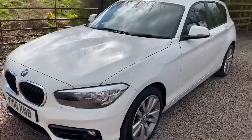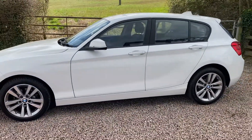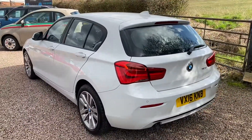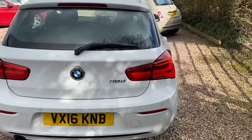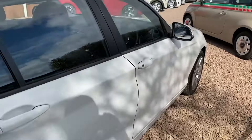Lovely clean example this one, looks lovely in the white. Full service history with BMW. There are the rear parking sensors, part of the driver comfort pack. We'll just jump inside.